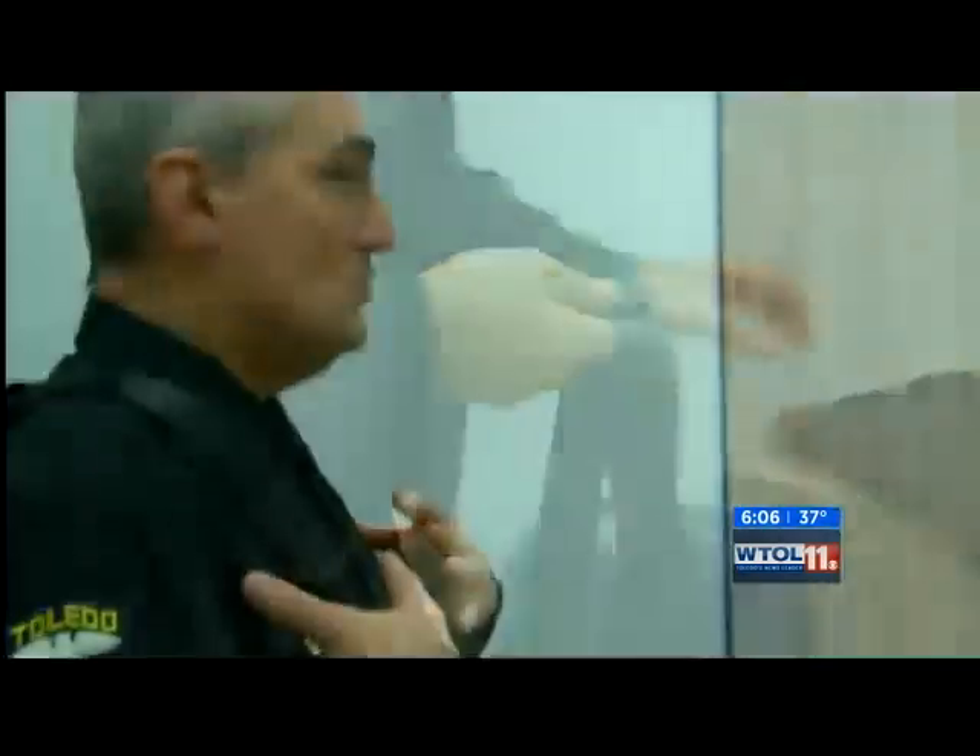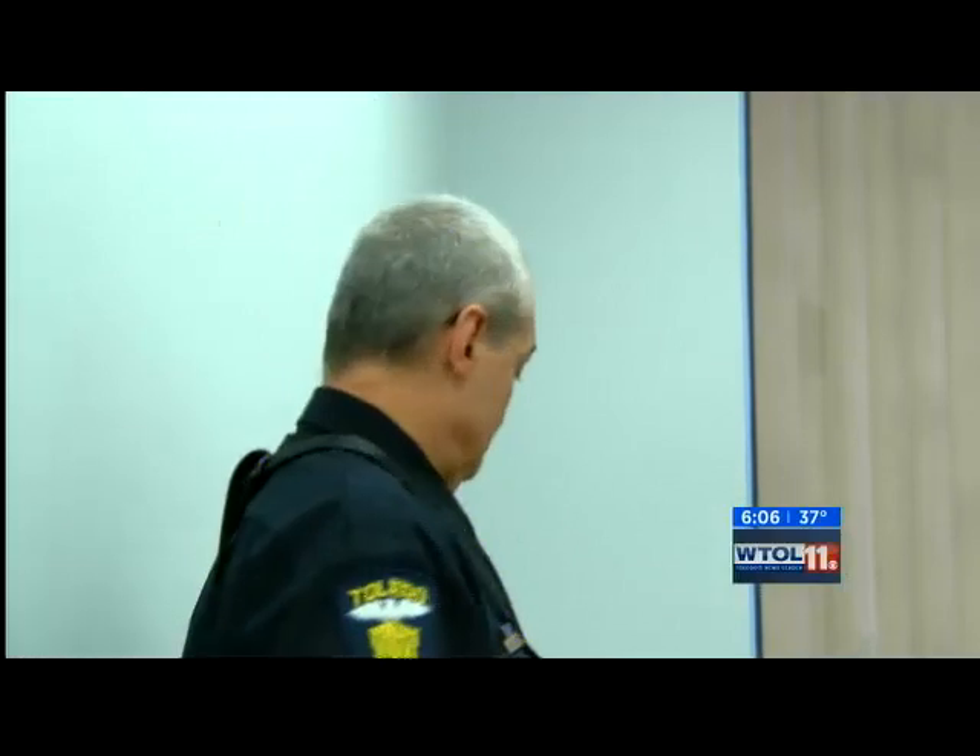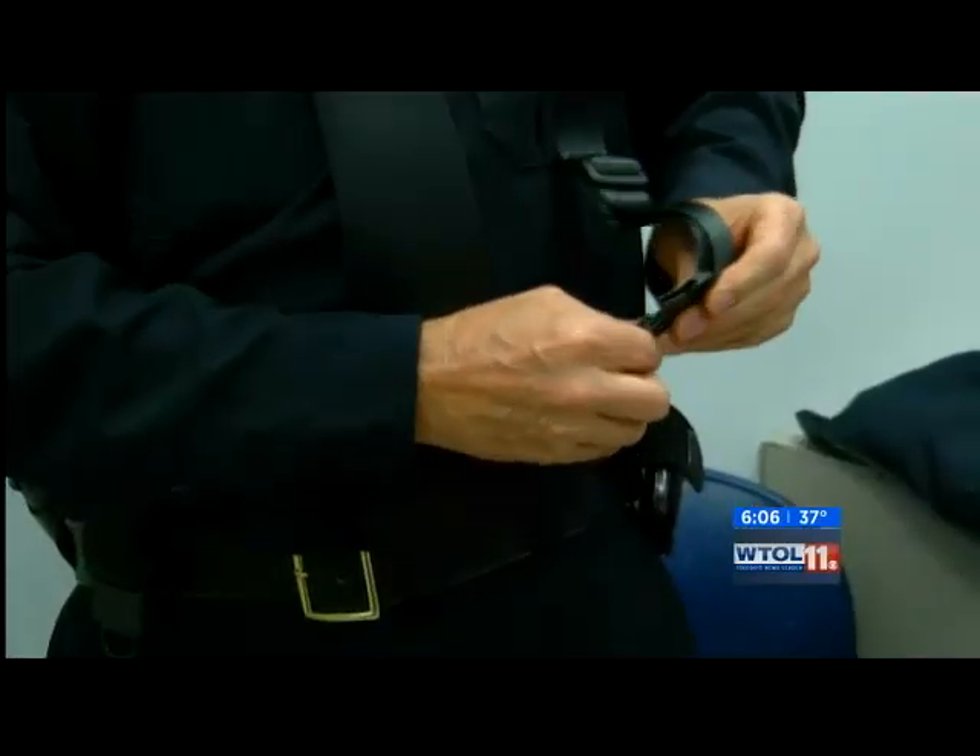Also new is a suspension system built in to distribute the heavy load of an officer's duty belt, to help prevent back injuries.